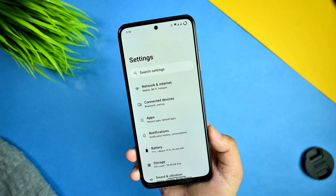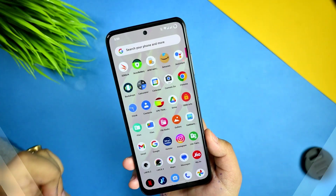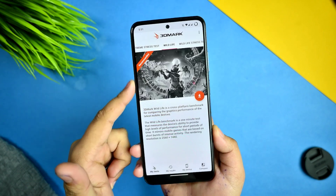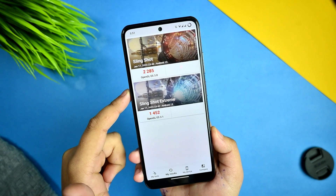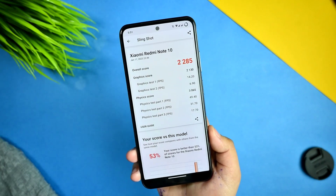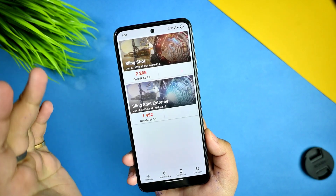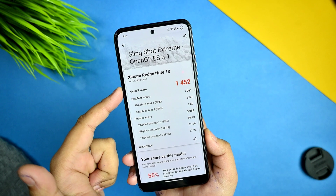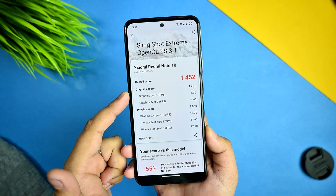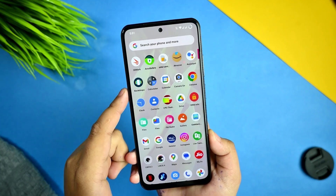Moving forward to the 3DMark benchmark, I ran the Slingshot Extreme test. You can see the scores — we got a best FPS of 45,494 in this test. The device does get hotter even in a cold month during this test, as you can see from the scores shown here.